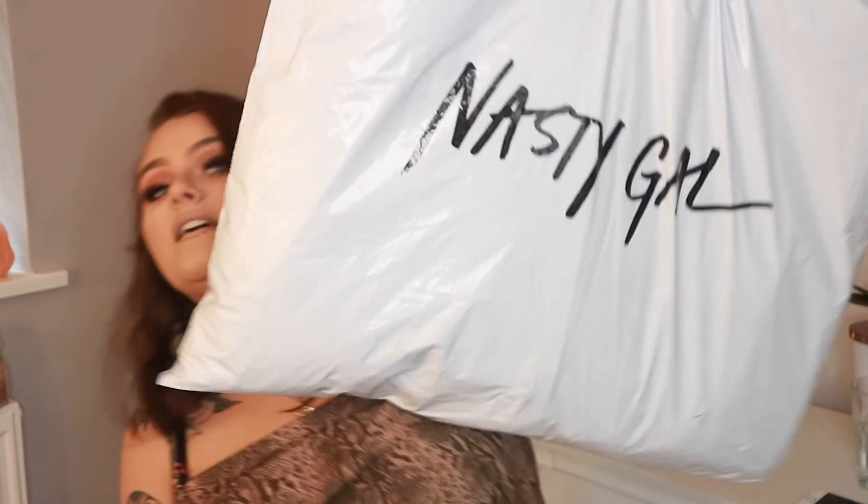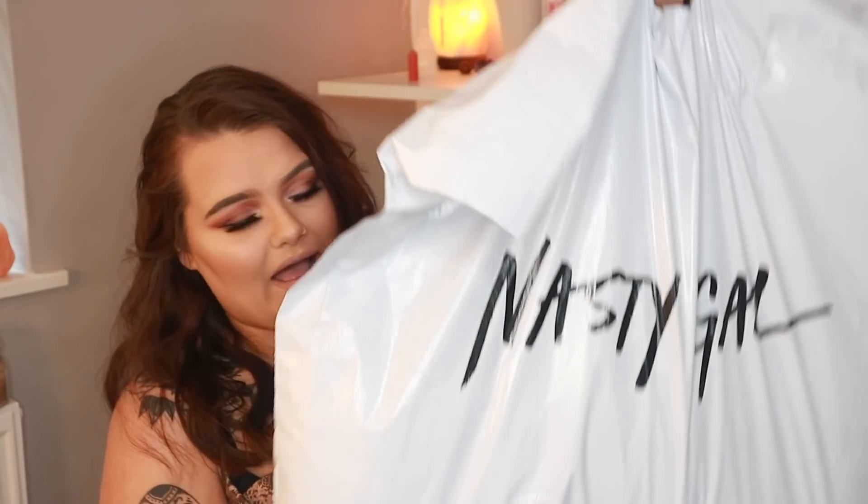Hello everyone, welcome back to my channel. Today I'm filming a Nasty Gal try-on haul. I ordered on Nasty Gal and sizing was a bit of an issue for me, so I've just gone for XL on everything. We're gonna try it on and test the plus-size range. If you hear Peppa Pig, a baby crying, or Bing, it's because my nephew is currently downstairs. Let's get into it.